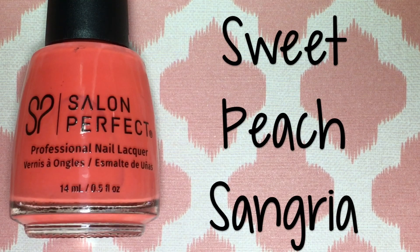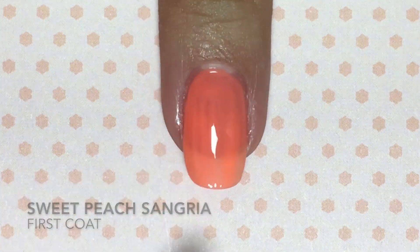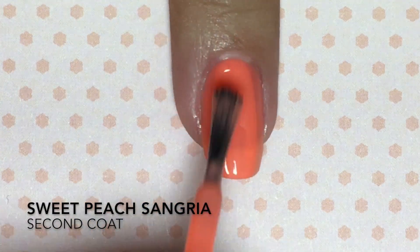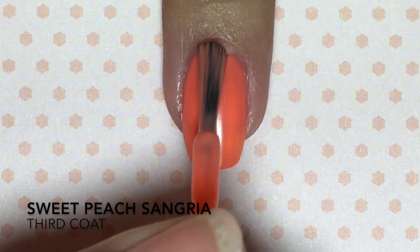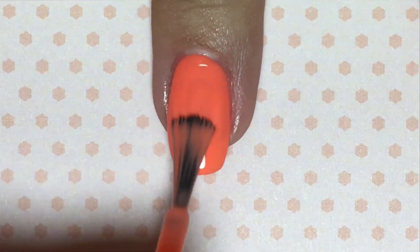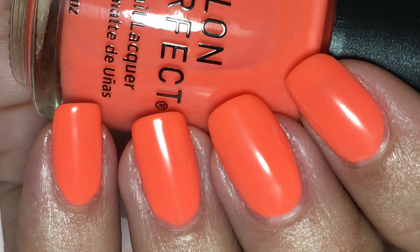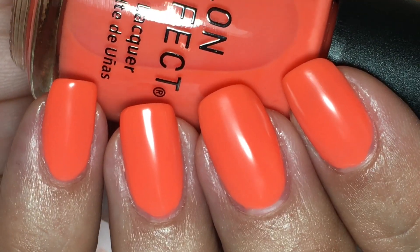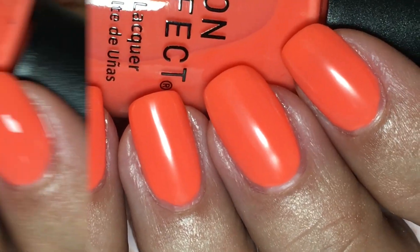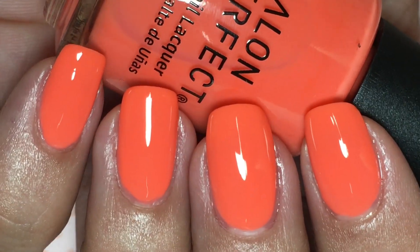And last but not least is Sweet Peach Sangria, which is a neon-ish bright apricot peach. Yum yum yum — I love sangrias and sweet peach sangrias are delicious. This dries a little bit matte, and it was a little bit sheer so I did three coats. You can leave it at two, but I wanted it to get a little more opaque. This is what it looks like with a glossy top coat — I like this one more with the glossy top coat than without, but it is gorgeous either way.